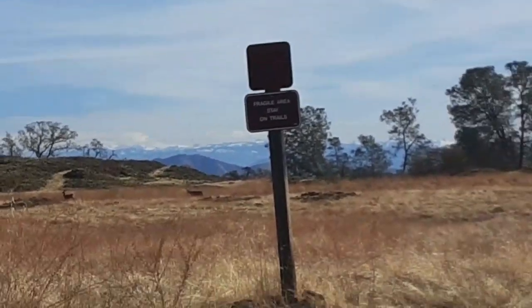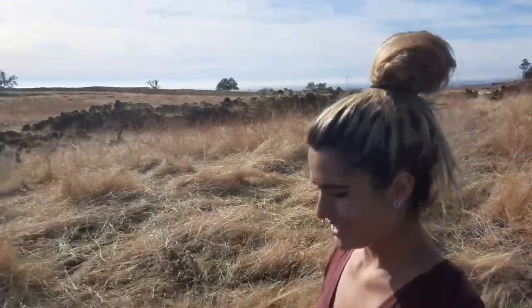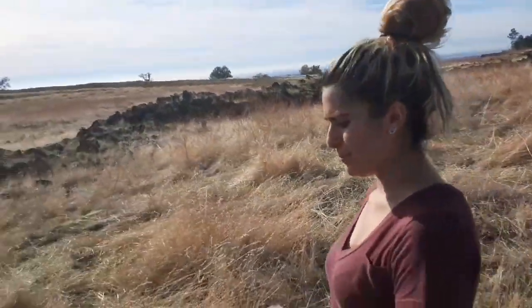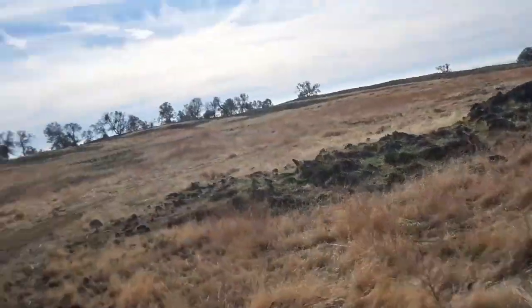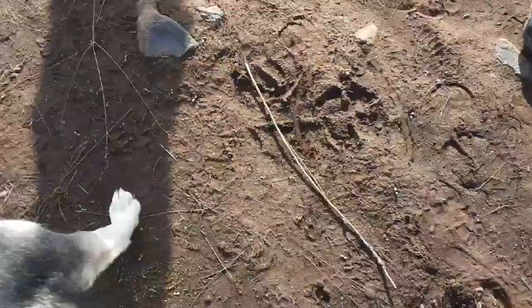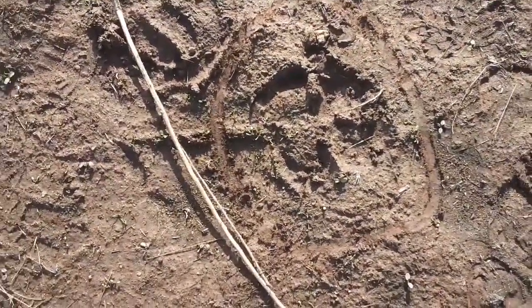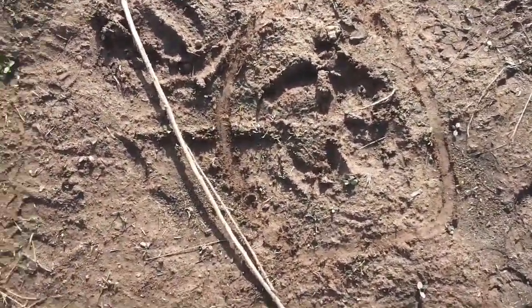We made it to the top, now we're going to climb the rocks. Let's see these footprints though — that is huge. Pro tip: if you have bear spray, take it with you just in case. That's probably mountain lion.